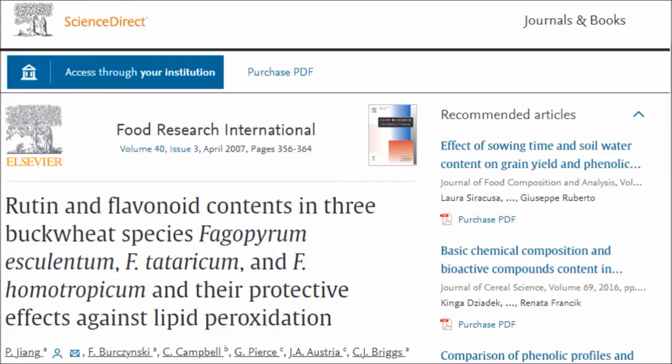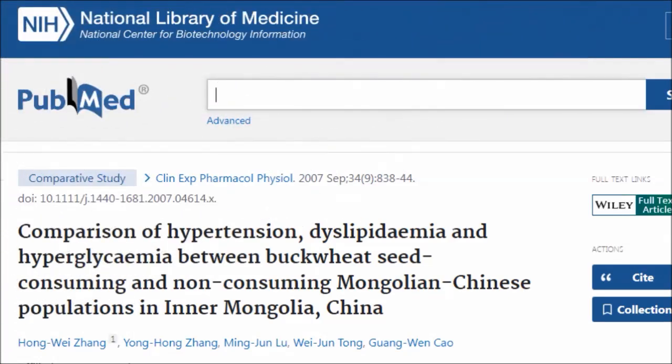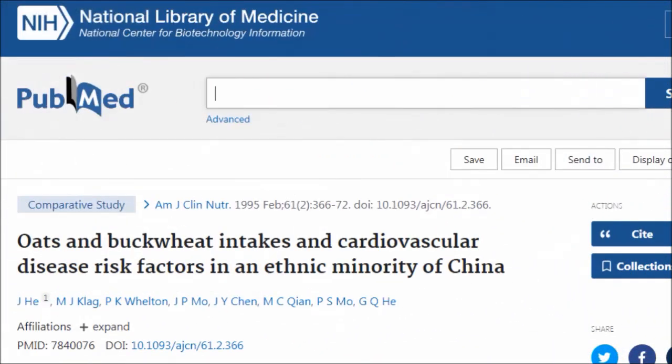Rutin has powerful anti-inflammatory and anti-cancer properties. It also thickens the walls of blood vessels, which reduces their permeability and thus prevents arteriosclerosis. Studies have found that buckwheat lowers cholesterol and lowers blood sugar in people with diabetes, with its most impressive benefits being in blood sugar and lipid management.